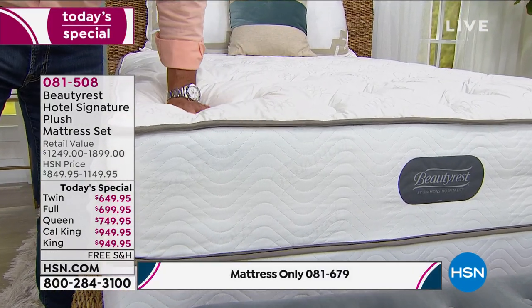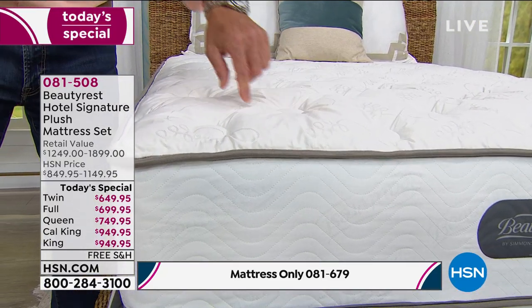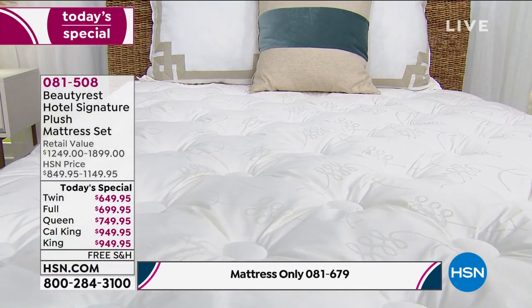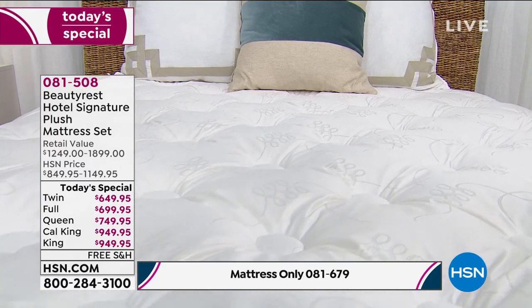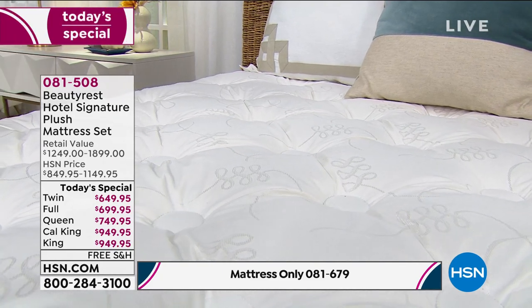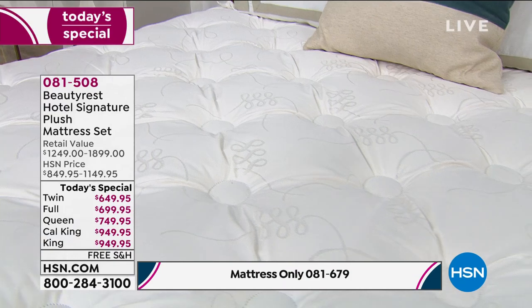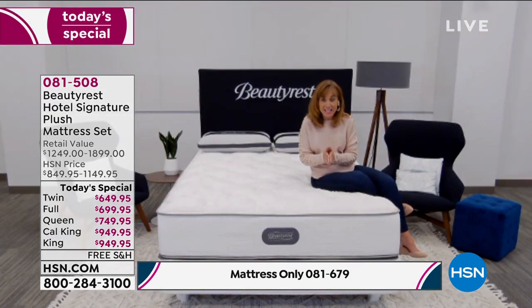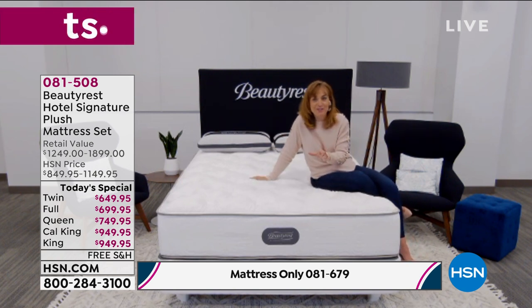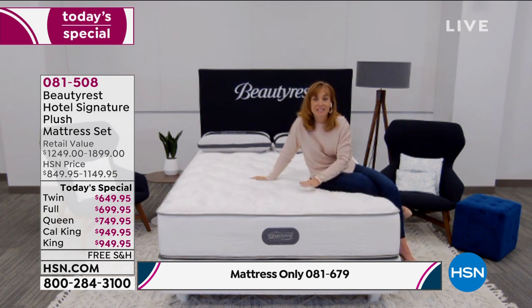This is the Goldilocks bed. It's good for side sleepers, stomach sleepers — stomach sleepers actually need a firmer mattress because their spine goes the wrong way. So many benefits to this bed. It has to last, which is why these beds are built on commercial grade, with different standards than retail. Our hospitality division is separate from our retail division.